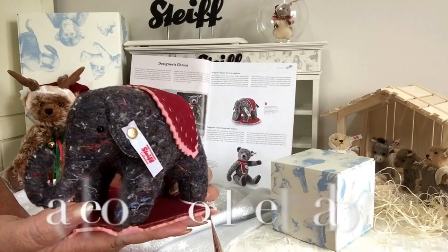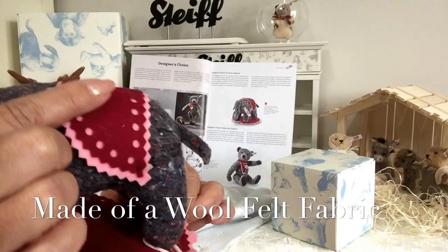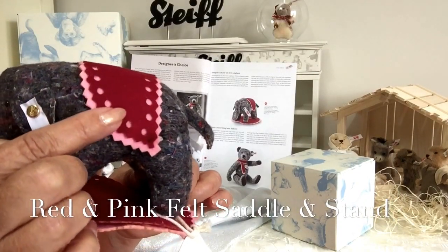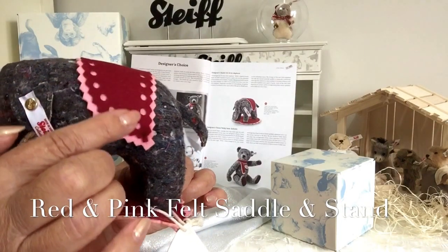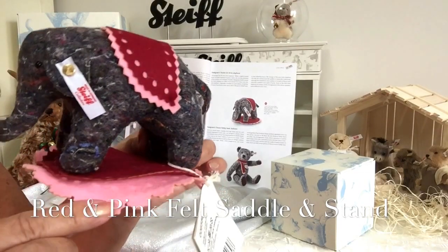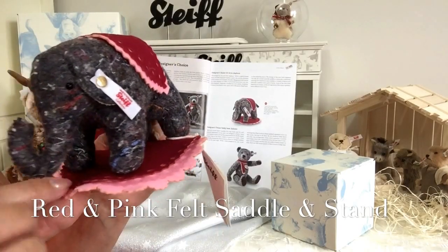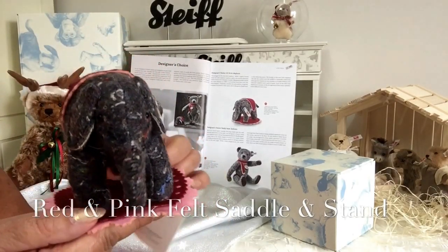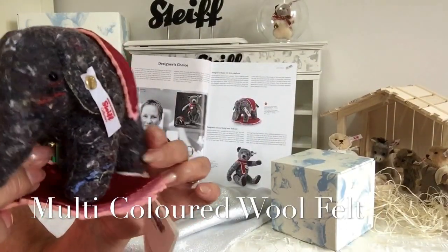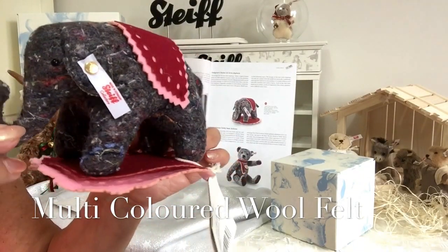This little elephant has been made up of a wonderful wool felt fabric. We're seeing a lovely deep, dark, almost burgundy red, and a brighter pink as well. This felt is used for his saddle and has also been replicated for the stand that he stands on. You'll notice that this felt is very unusual because it's got lots of splodges and spots on it — these are splash marks, like paint splash marks.